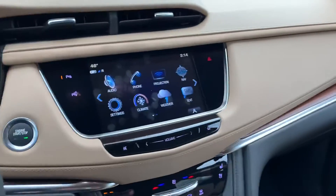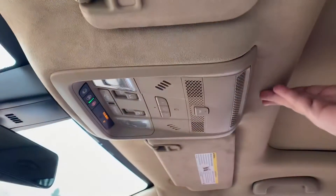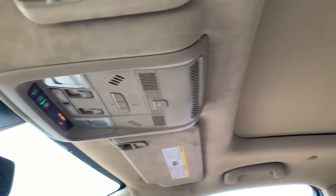Let's jump inside here. You've got your partial suede interior, and as you look up you're going to have suede everywhere for your headliner aside from the cover for your sunroof.